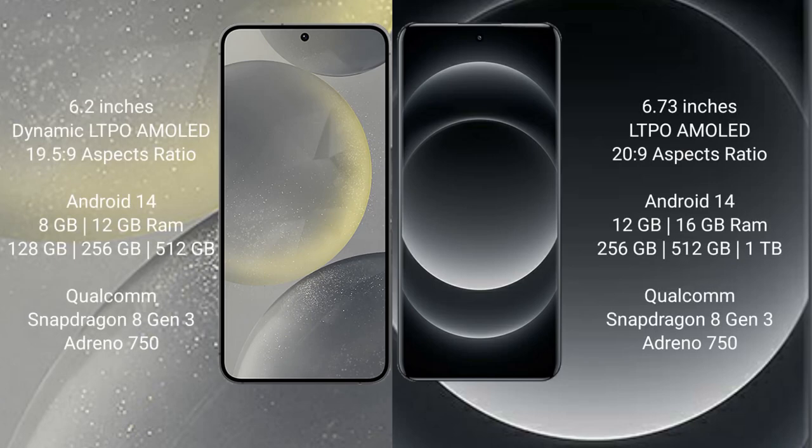Samsung Galaxy S24 comes with a 6.2-inch Dynamic LTPO AMOLED display and Snapdragon 19:5:9. Xiaomi 14 Ultra comes with a 6.73-inch LTPO AMOLED display and Snapdragon 21:9.